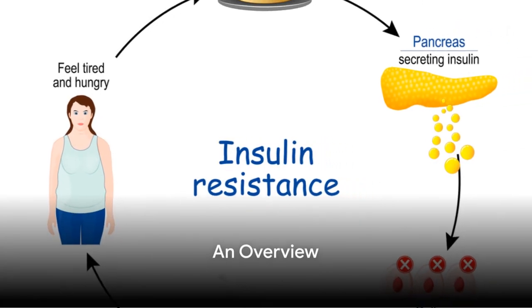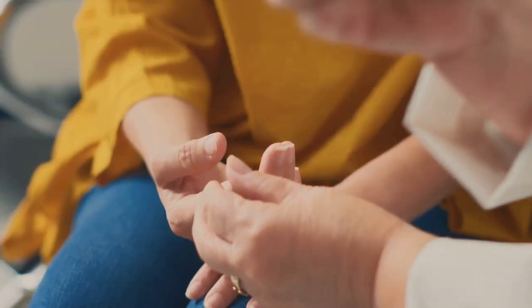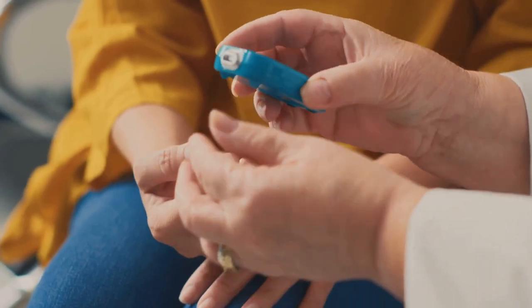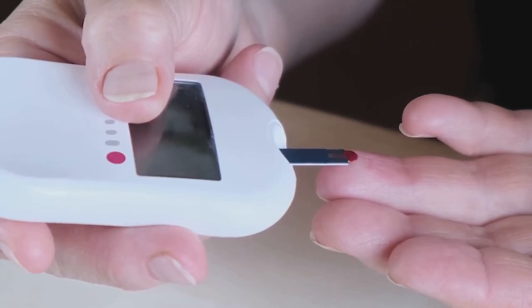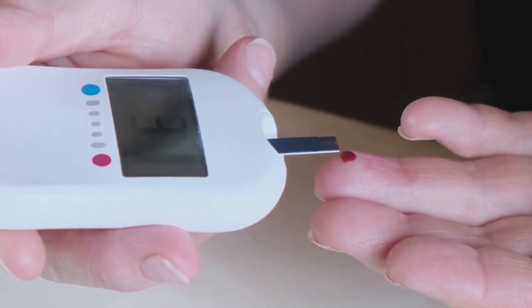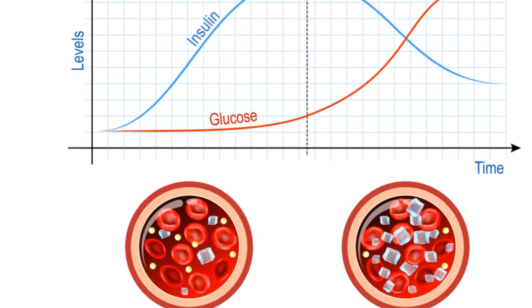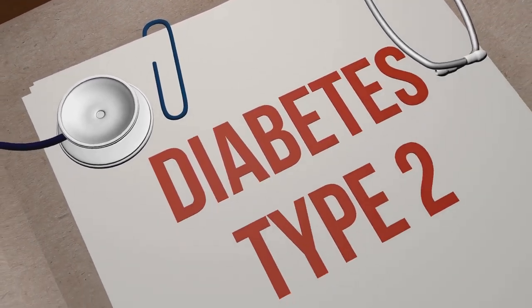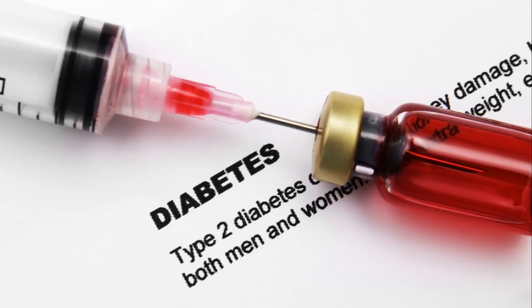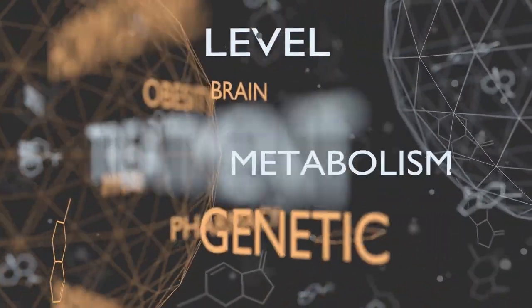We must first understand what insulin resistance is and how it impacts our health. Insulin resistance, in layman's terms, is a metabolic disorder where the body's cells don't effectively respond to insulin, a hormone that regulates the amount of glucose in our bloodstream. This lack of response leads to elevated blood glucose levels, which can trigger a domino effect of health concerns, including obesity and type 2 diabetes. It's a widespread problem that affects millions of people worldwide, turning it into a global health crisis.